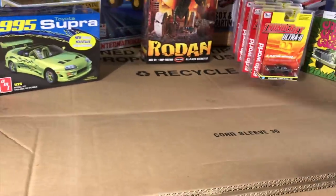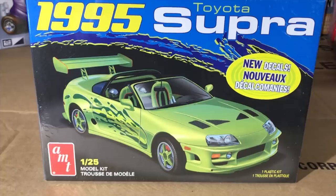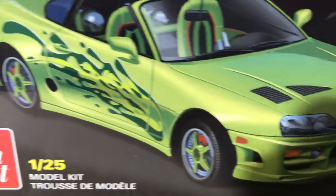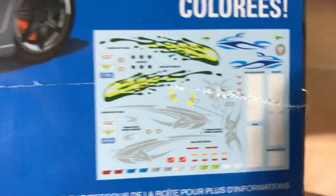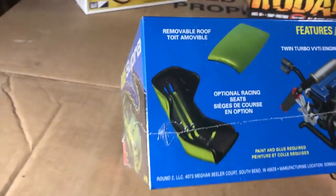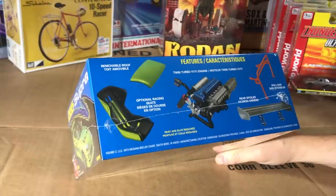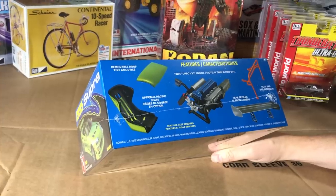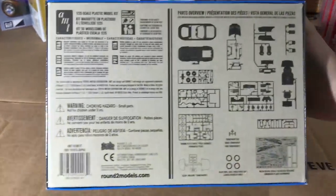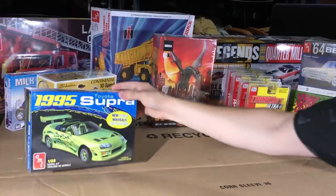Following last month's 1995 Mitsubishi Eclipse, we have the 1995 Toyota Supra Mark 4. It has new decals with colorful, vintage early-2000s tuner-style details. Features include a removable roof, optional racing seats, a twin-turbo VVTi engine, rear spoiler, and roll bar. There's a lot of custom stuff you can do with this kit — maybe even order overnight parts from Japan to really build it up. It comes with that 2JZ VVTi engine made to compete against cars like the Skyline GTR.